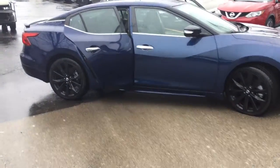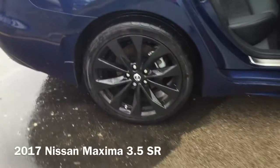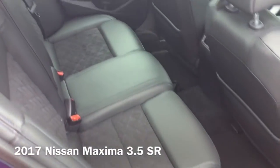Hi! I'm Taylor from Gordie Boucher Nissan of Greenfield. Today I want to give you a closer look at this Midnight Edition 2017 Nissan Maxima 3.5SR.